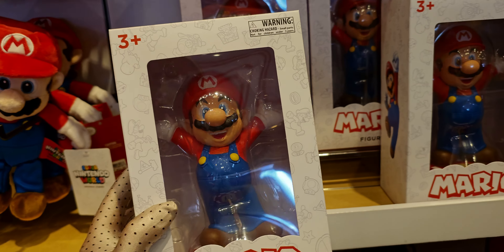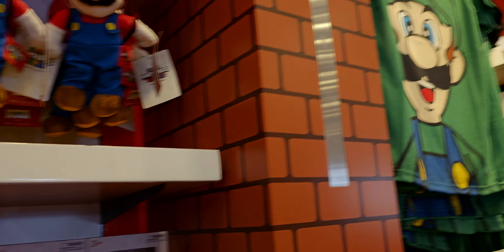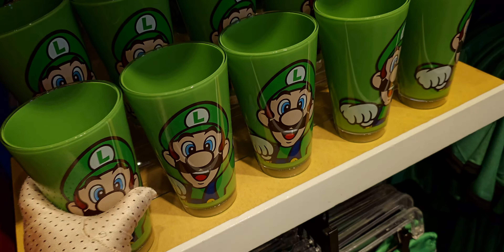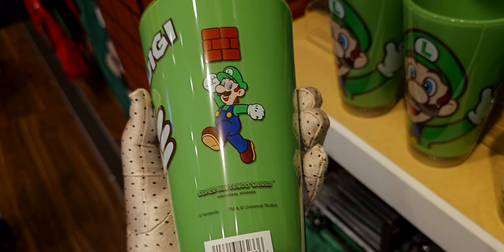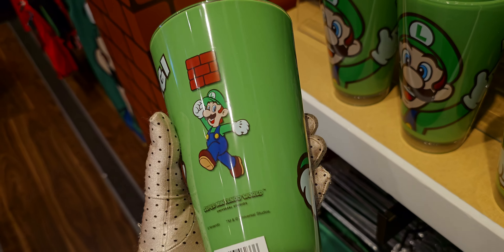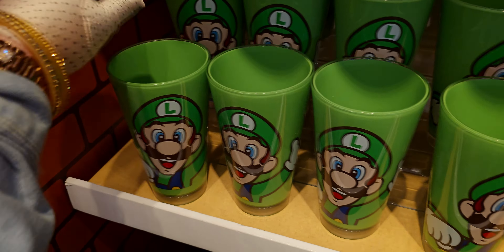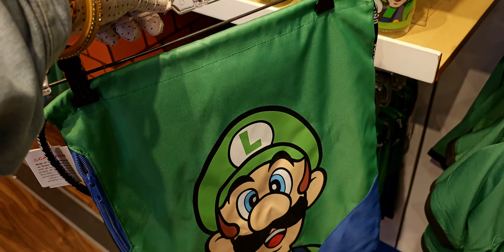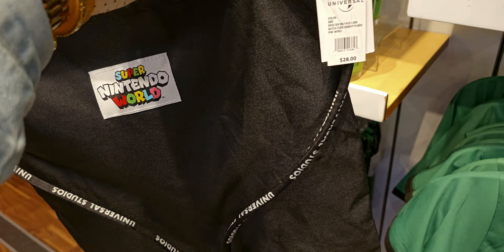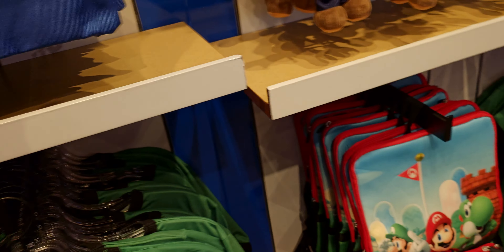They have little Mario figurines — these are $37. And look at all these cups over here — Luigi and all different characters! These are $10, look at that, powering up. I want to collect them all! And another backpack with Luigi on it from Super Nintendo World — $28.